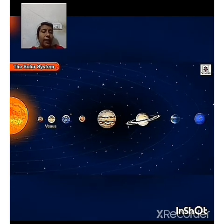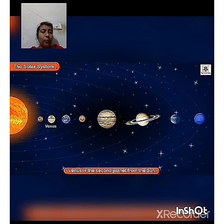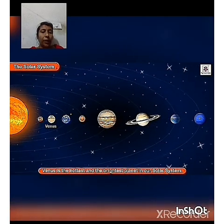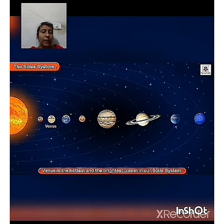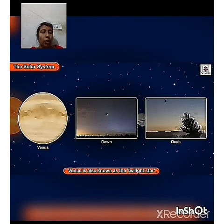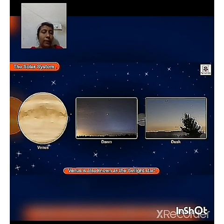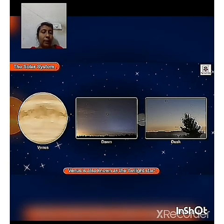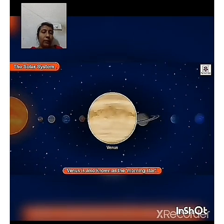Venus is the second planet from the Sun. It is the hottest and the brightest planet in our solar system. It is also known as a star because it is visible as the first bright object both at dawn and dusk. Venus is also known as morning star as it can be seen in the morning and evening. It is called morning star or evening star.